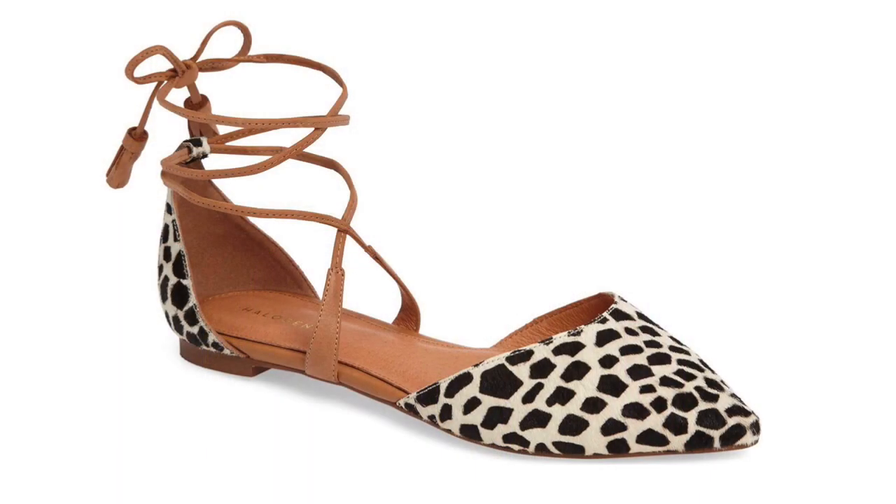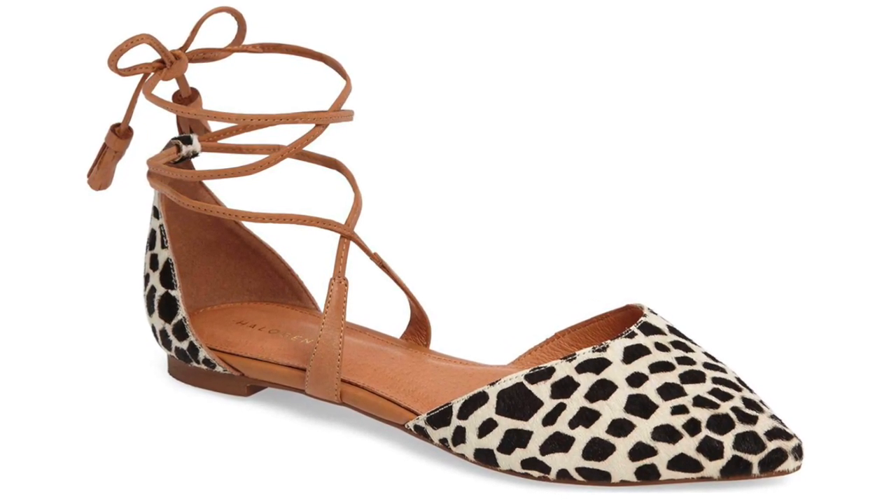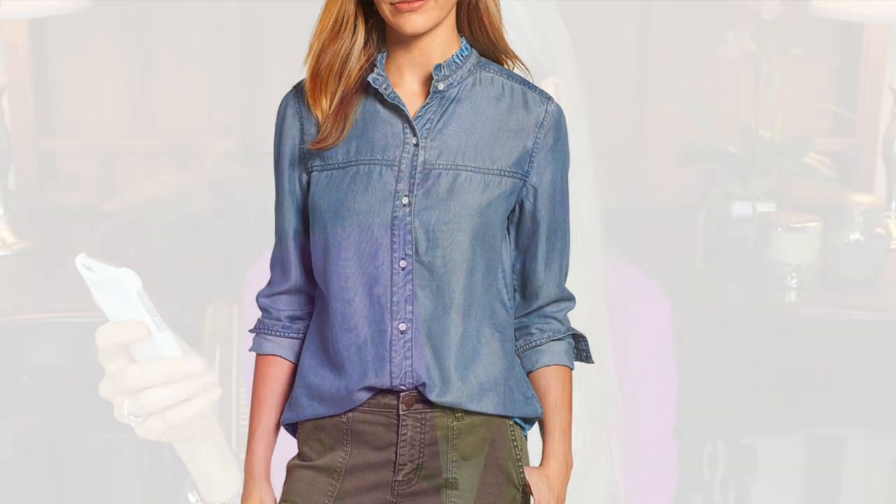Number twenty-three is the same ankle wrap flat shown earlier, this time in calf hair. It's $59.90 now and will be $89.95 later. I love the combination of light brown leather with black and white calf hair — so striking. Both ankle wrap flats are by Halogen, a really good brand. Number twenty-four is a ruffle collar chambray shirt — $49.90 now, will be $69 later. I love chambray, ruffles, and button-up shirts, and this one is under $50.